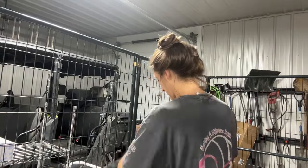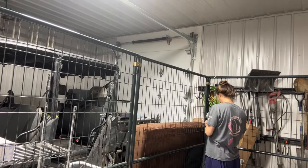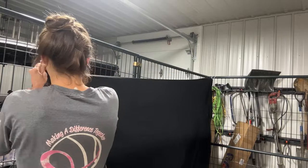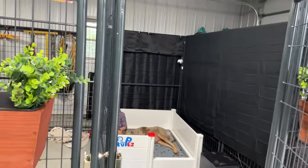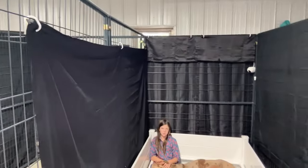I got interrupted when I was hanging up the dividers between the kennels, so I ran to Walmart because I ran out of them. I'm going to finish hanging those up. We got all of the curtains up around there just to give the girls some privacy.